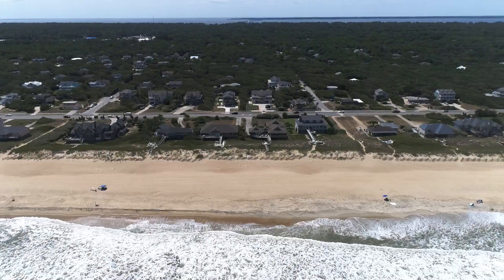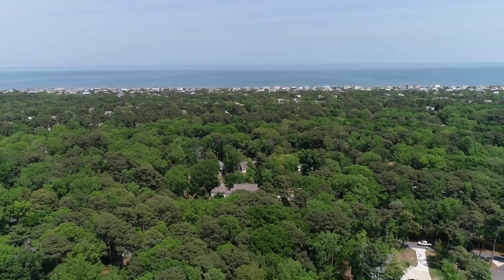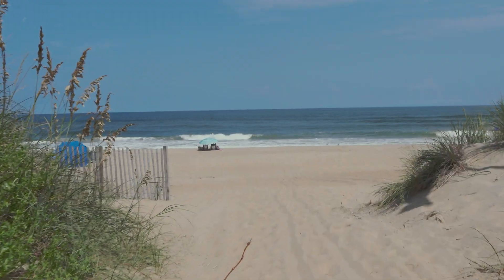We're proud of the quality of our beaches and feel they are some of the best on the Outer Banks. And no matter where anyone is in the town, for our Southern Shores residents and visitors, the beach is within easy walking distance.